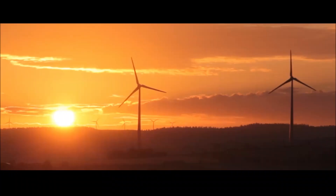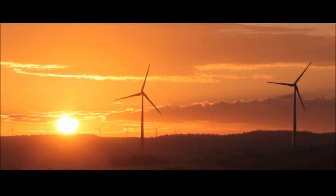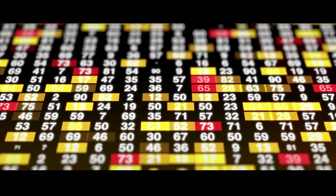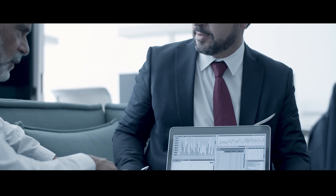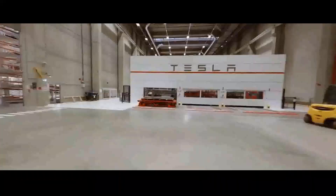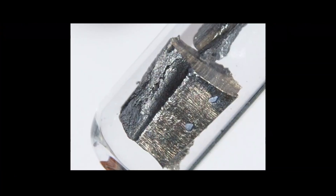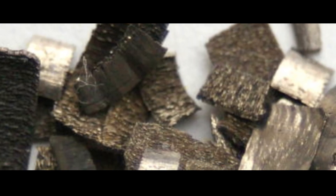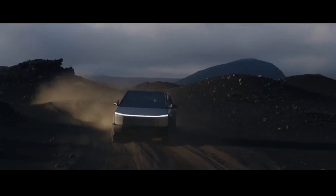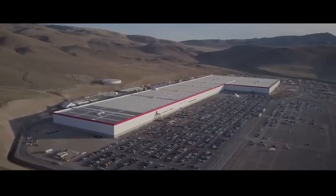The announcement of this nail motor caused significant waves, especially in the stocks of mining companies. Tesla is once again showing the path to sustainability by completely eliminating the use of rare earth metals. The stocks of these companies experienced notable fluctuations, reflecting directly the impact that Tesla's strategic decisions have on the global supply chain. It's not just a technological change — it's a paradigm shift toward a more sustainable automotive industry.